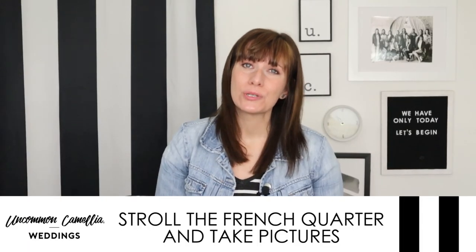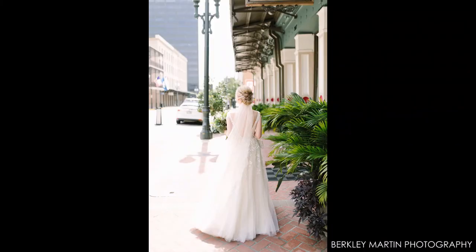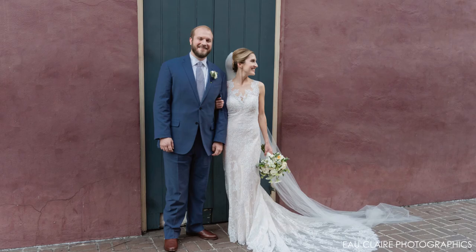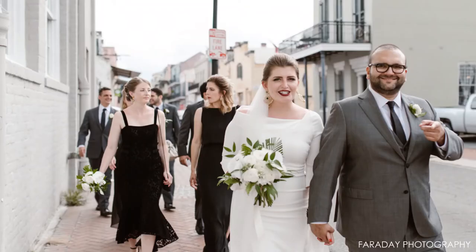The last tradition is one you can't skip. Add some time into your timeline with your photographer to stroll through the French Quarter and take pictures. Stop in front of your favorite colors, get a picture on a balcony, and then roll with a busy street. These pictures are really part of that quintessential New Orleans experience. Remember that you can always make your own version of these traditions and do something that represents you and your fiancé.